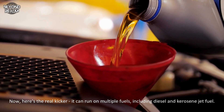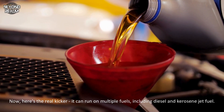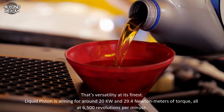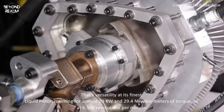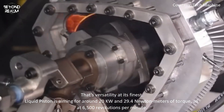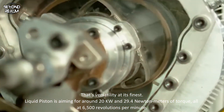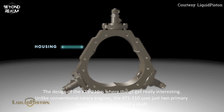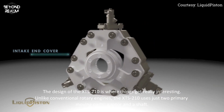Here's the real kicker — it can run on multiple fuels including diesel, kerosene, and jet fuel. That's versatility at its finest. LiquidPiston is aiming for around 20 kilowatts and 29.4 newton-meters of torque, all at 6,500 RPM. The design of the XTS 210 is where things get really interesting.